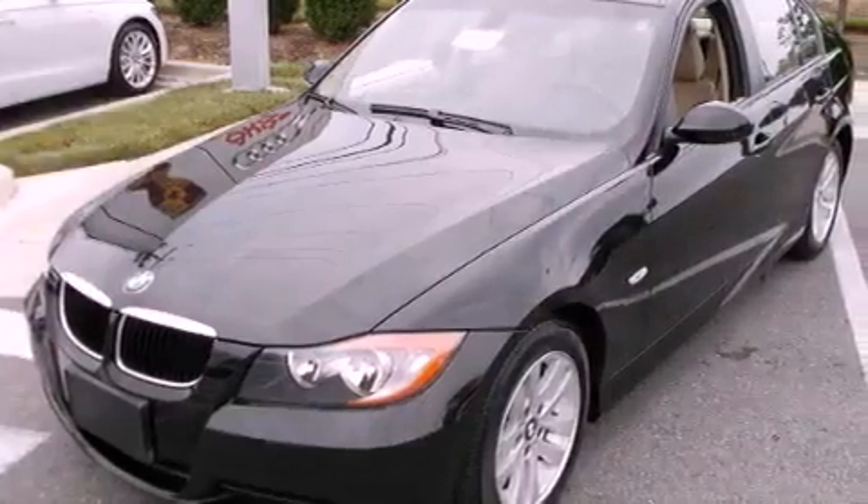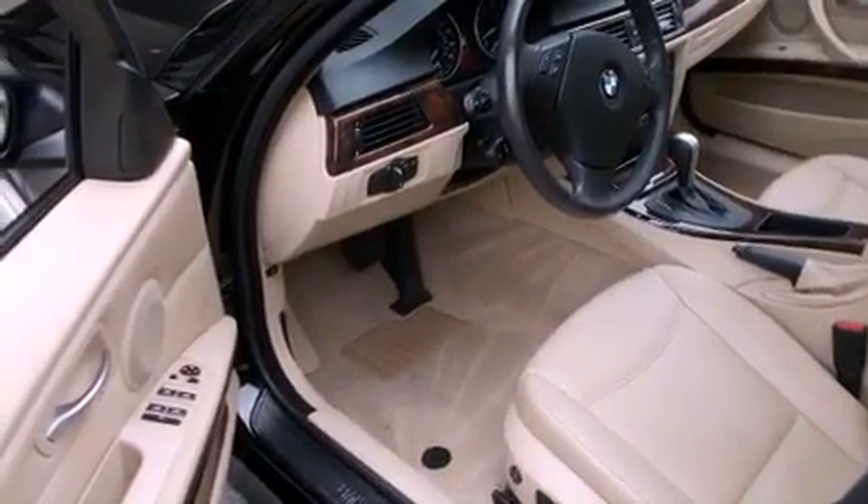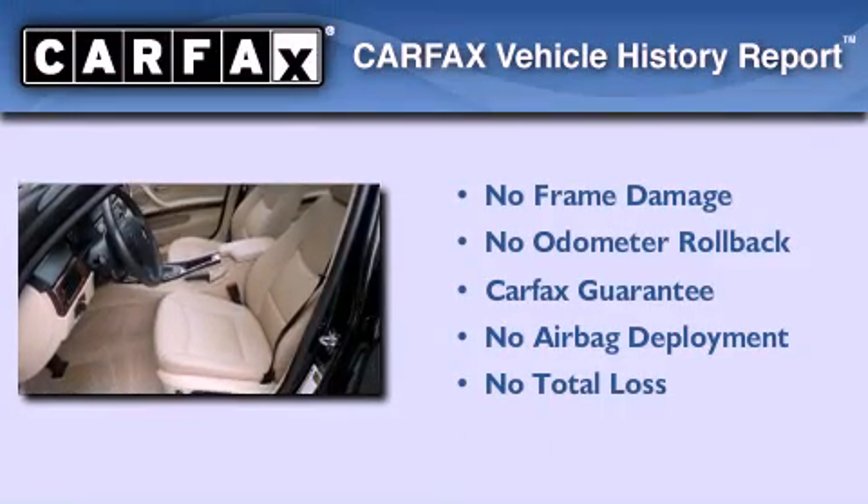With an EPA estimated rating of 30 miles per gallon on the highway, this automobile pays off in the long run. Not to mention that this BMW qualifies for the Carfax Buyback Guarantee.